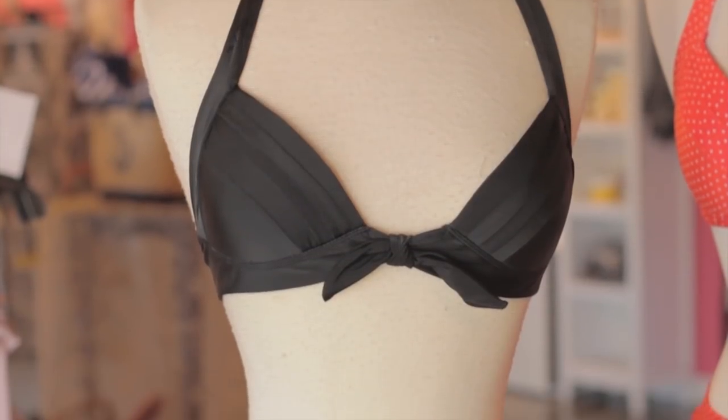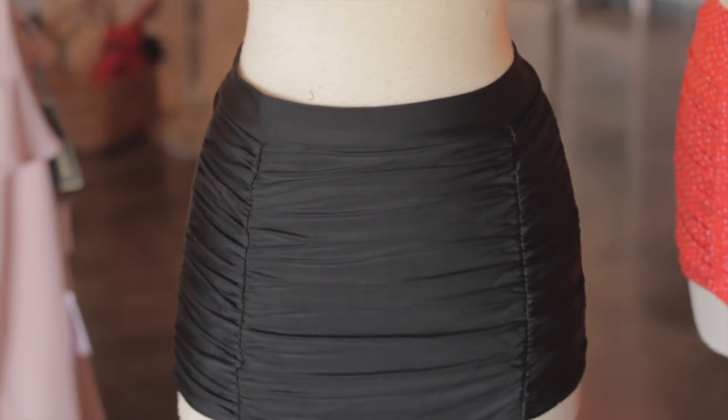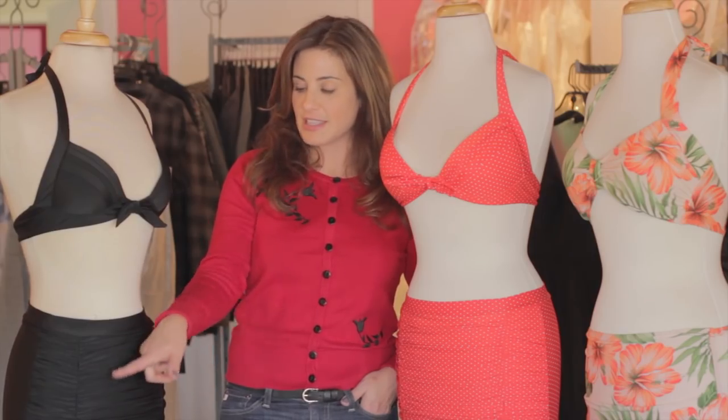This is a classic black retro bikini with a halter top and a little bow accent. It has the high-waisted bottoms and the ruching on the side is super flattering.